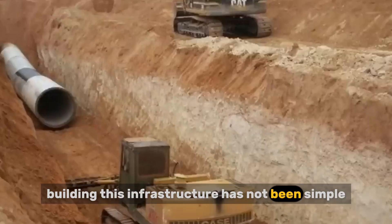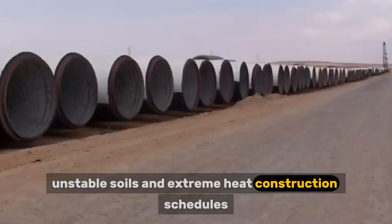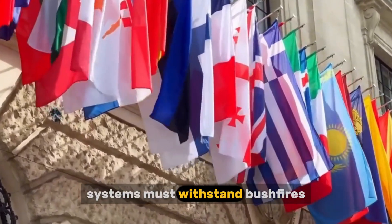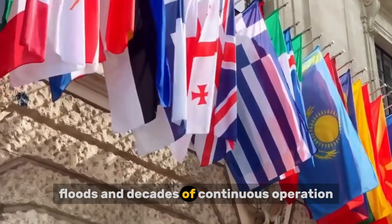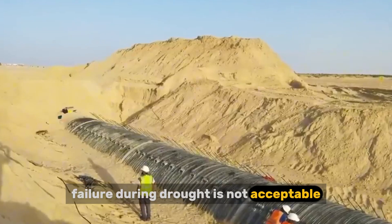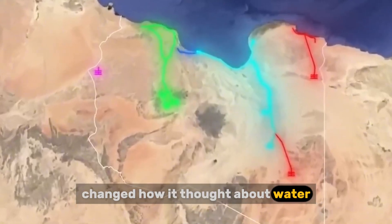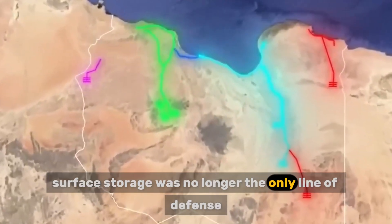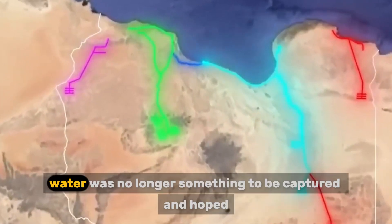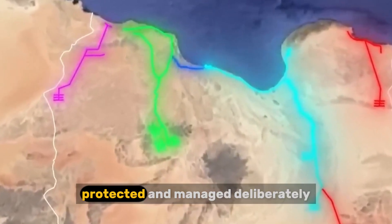Building this infrastructure has not been simple. Engineers have had to work through hard rock, unstable soils, and extreme heat. Systems must withstand bushfires, floods, and decades of continuous operation. Reliability is not optional — failure during drought is not acceptable. By the end of the Millennium Drought, Australia had fundamentally changed how it thought about water. Surface storage was no longer the only line of defense. Underground storage became central to national resilience. Water was no longer something to be captured and hoped for. It became something to be engineered, protected, and managed deliberately.